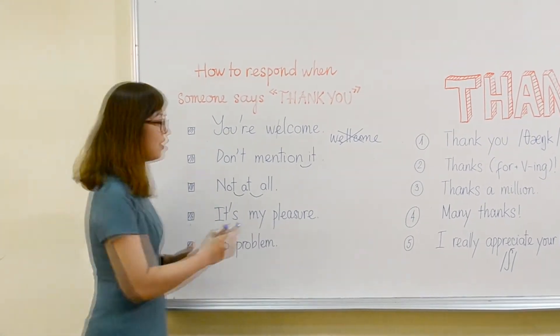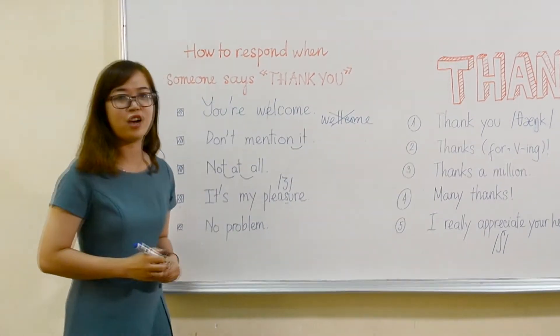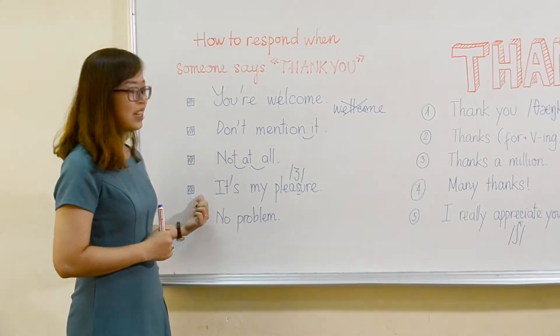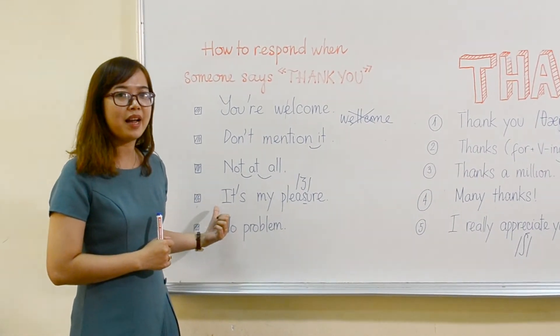Next one — remember, this sound is like a J sound. So we have to say this sentence like: 'it's my pleasure,' 'it's my pleasure.'